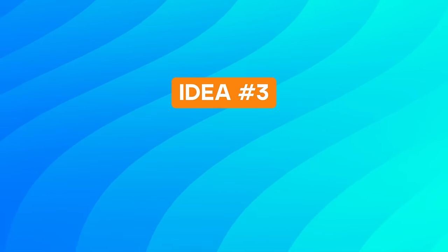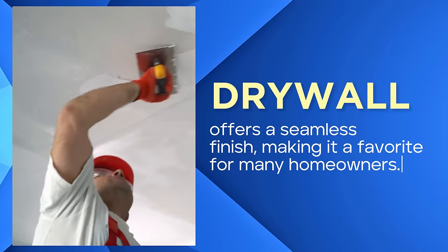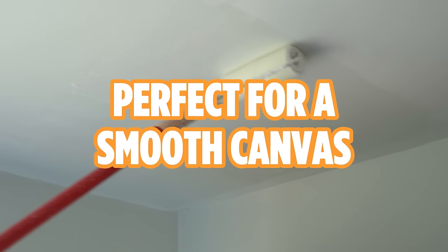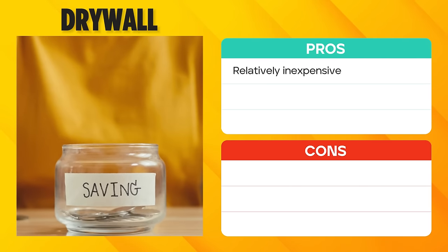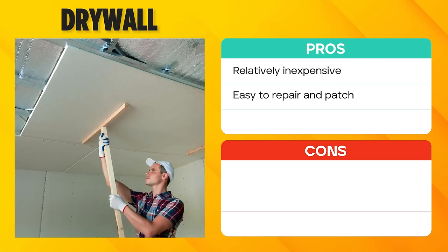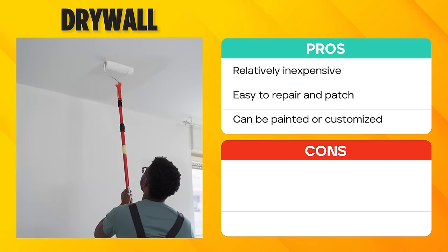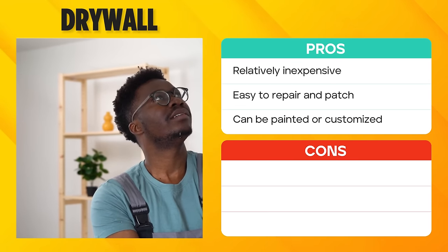Idea number three: drywall. Drywall offers a seamless finish, making it a favorite for many homeowners. It is perfect for those desiring a smooth canvas that's ready for paint or other finishes. Drywall is cost-effective, making it a go-to choice for many. Its seamless nature ensures a polished look, and any damages can be easily repaired. Also, the material acts as an insulator, helping regulate your garage's temperature. And you can easily paint or customize it.